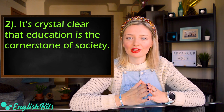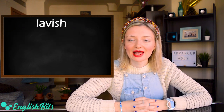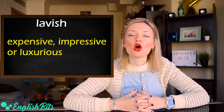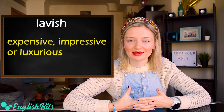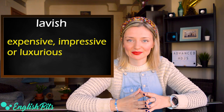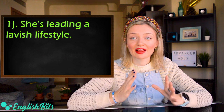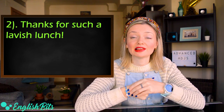Let's continue to adjective number four: 'lavish.' It means expensive, impressive, or luxurious. Here are some examples: 'She's leading a lavish lifestyle.' And the second example: 'Thanks for such a lavish lunch.'